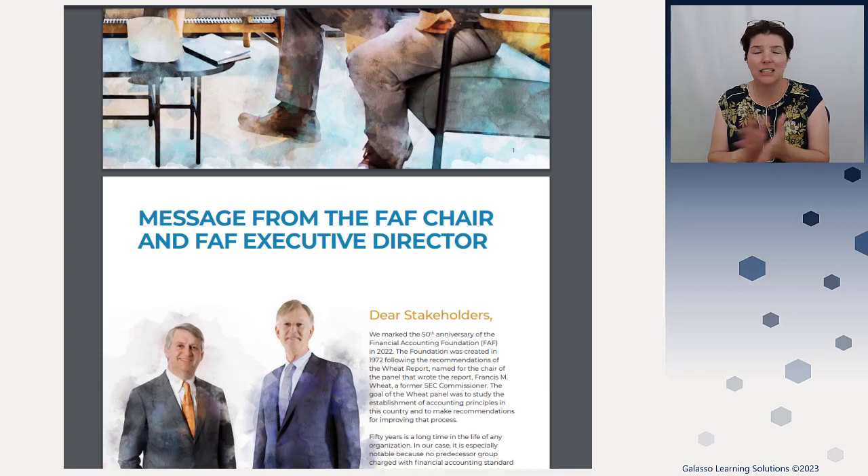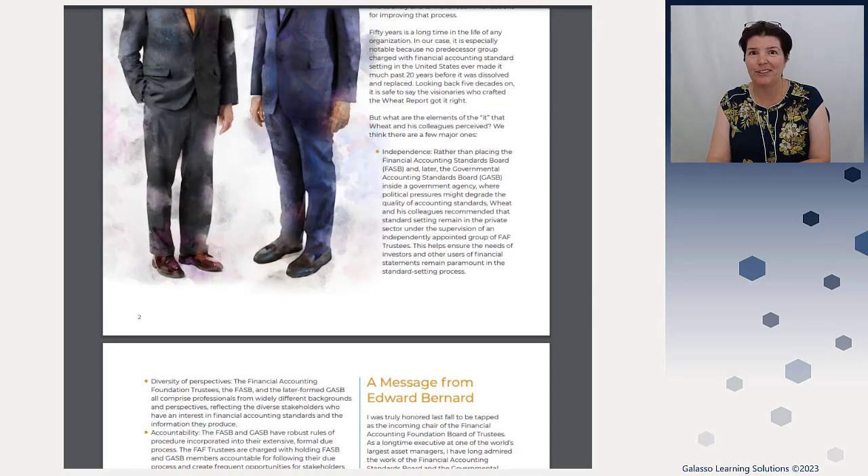I like it. They talk a little bit about the FAF, which celebrated their 50th anniversary last year. FASB will celebrate their 50th anniversary this year. And next year, the GASB will celebrate their 40th — they didn't come out until 1984, so a little bit later, about 10 years after the FASB.